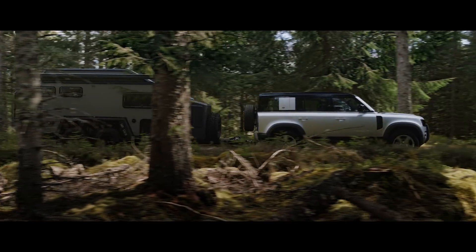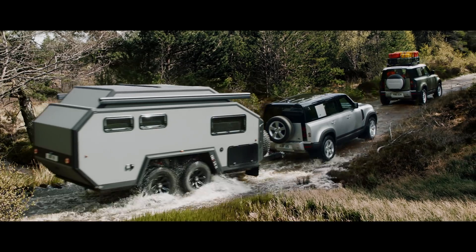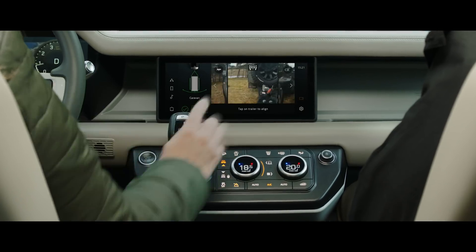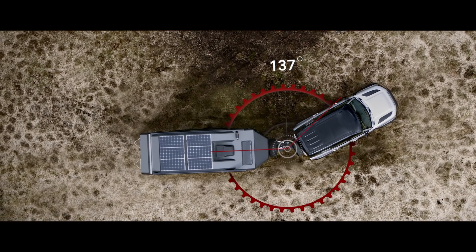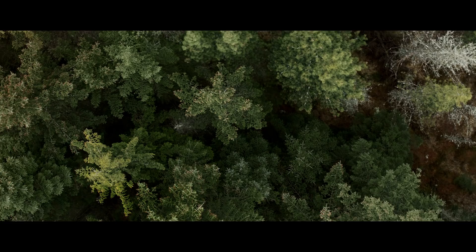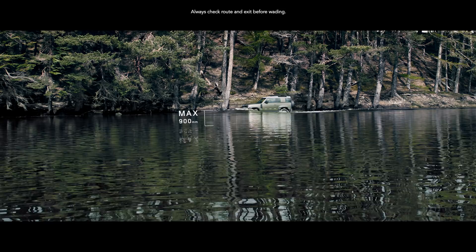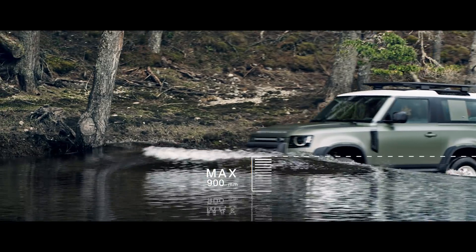Defender's outstanding 3,500 kg towing capability means it can readily respond to the most challenging demands. Advanced Tow Assist will show the direction of your trailer when reversing, whilst taking care of the counter steer. And if life throws unexpected challenges your way, a wading depth of 900 millimetres means crossing water needn't be one of them.